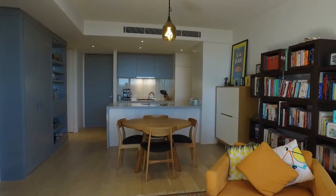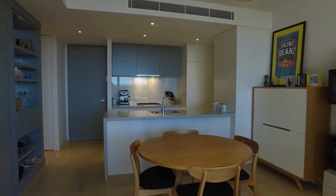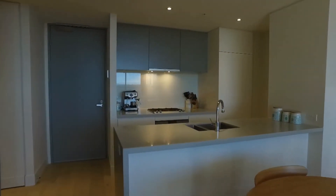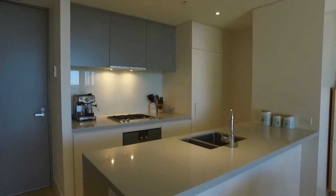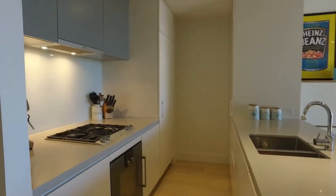As you can see, plenty of room for a couple of couches, dining room table, and a brekkie bench as well. We've got built-in storage on the left. Heading into the kitchen now — features gas cooktop, integrated fridge, beautiful stone bench tops, and timber flooring throughout.